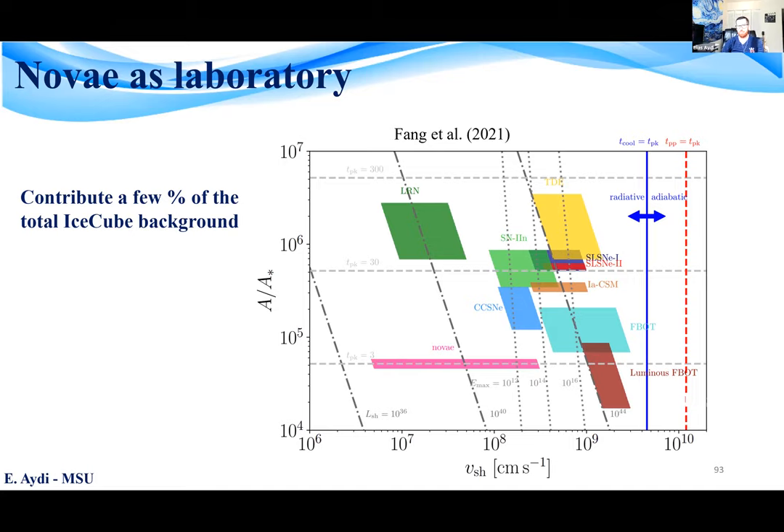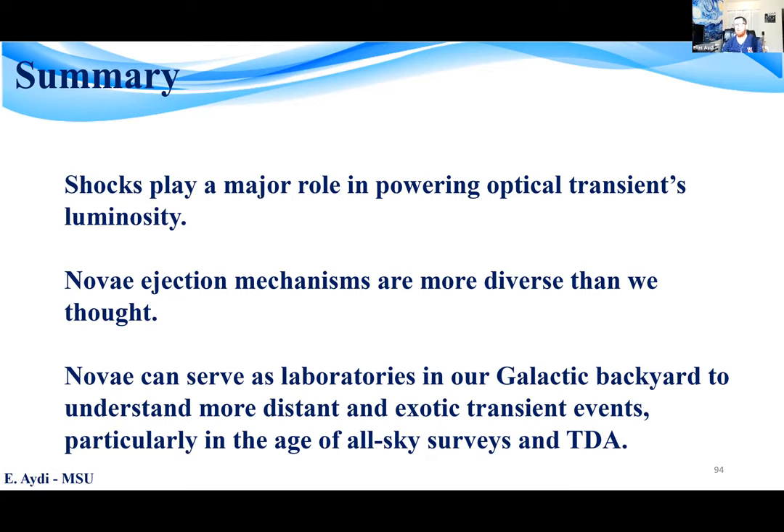To summarize: the recent detection of gamma rays from novae has revolutionized the field and provided us with direct observational evidence that shocks could power the luminosity of some optical transients. We now have mounting evidence that the ejection scenario in novae is more complex and diverse than we thought. And finally, in addition to being very interesting and cool events, novae are extremely valuable laboratories in our galactic backyard to understand more distant and exotic transient events, particularly in the age of all-sky surveys and time domain astronomy.